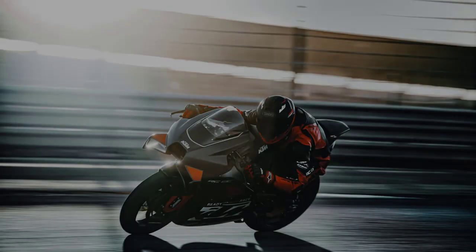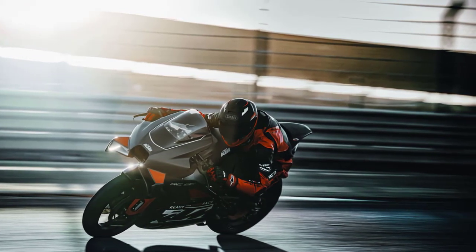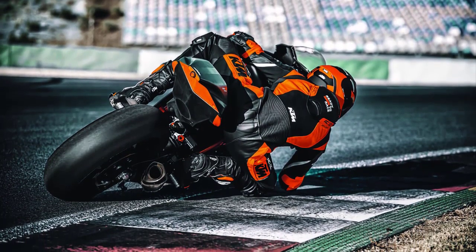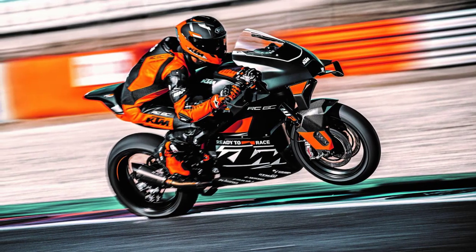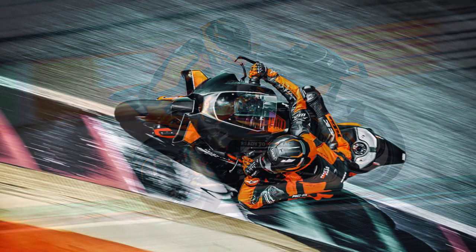Here's something that makes the 2023 KTM RC8C even more special — its limited edition status. KTM is only producing a very limited number of these bikes, making them a true collector's item. Each bike comes with a unique production number, adding to the exclusivity.